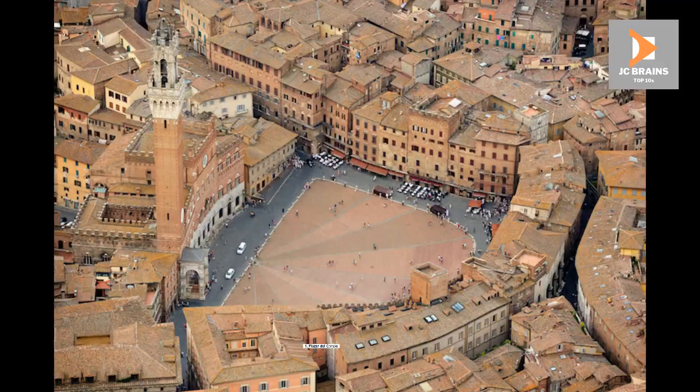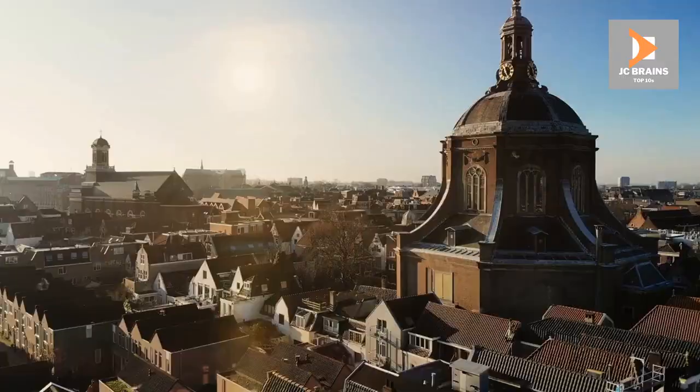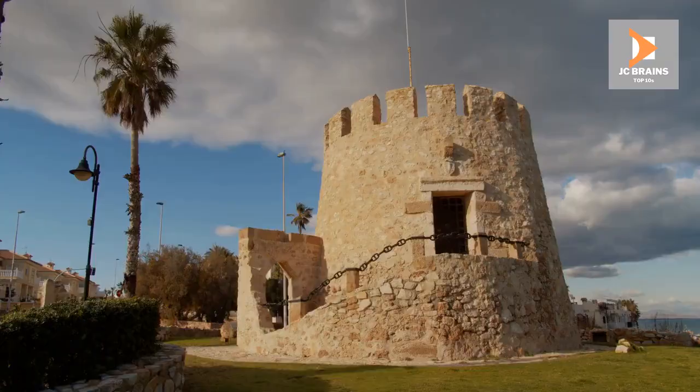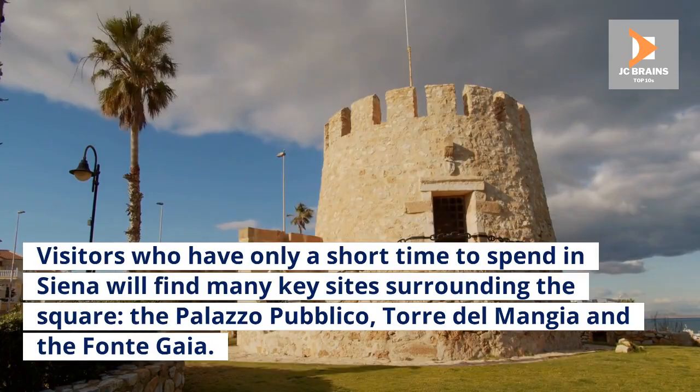Number 1: Piazza del Campo. The Piazza del Campo is the place to visit in Siena. Located in the heart of the historic center, Piazza del Campo is considered one of Europe's best medieval squares. Visitors who have only a short time to spend in Siena will find many key sites surrounding the square: the Palazzo Pubblico, Torre del Manja, and the Fonte Gaia. Other late Gothic buildings also surround the city's premier square.